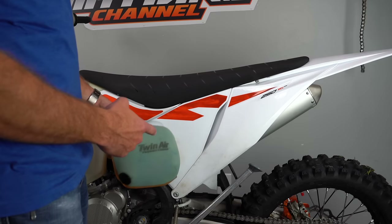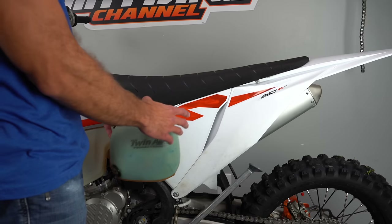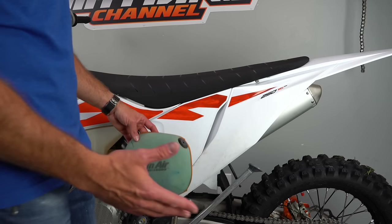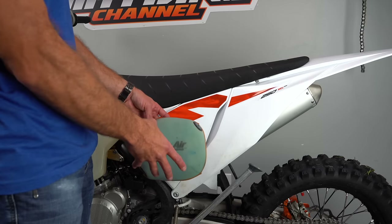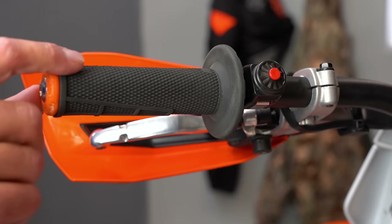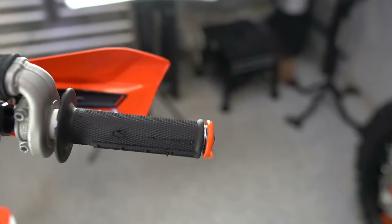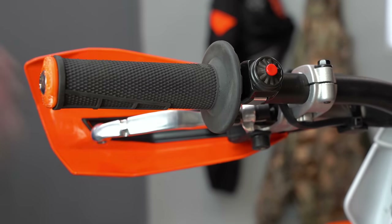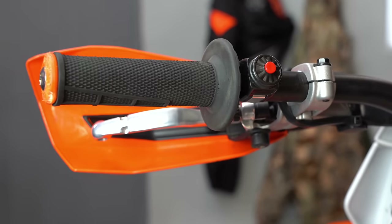Something else to mention about the air filters: these Twin Air filters that come on the bike are standard across the entire KTM line — same air filter and same air filter cage for several years. So it's nice that it's just one part that can work on multiple bikes of multiple models. I personally really enjoy the ODI lock-on grips because they're easy to change and super fast. Some people like a little more cushion than the ODI grip affords, but I like them.